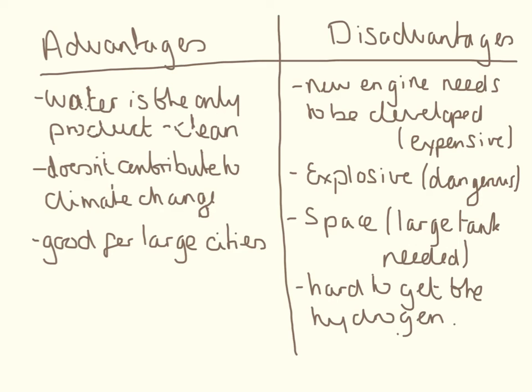It's also quite hard to get the hydrogen. One of the ways we can get it currently is from the electrolysis of water — reversing the equation on the other side. But the electrolysis of water requires electricity, and electricity currently requires burning fossil fuels. So it's a great hope for the future, but maybe not very realistic at the moment.